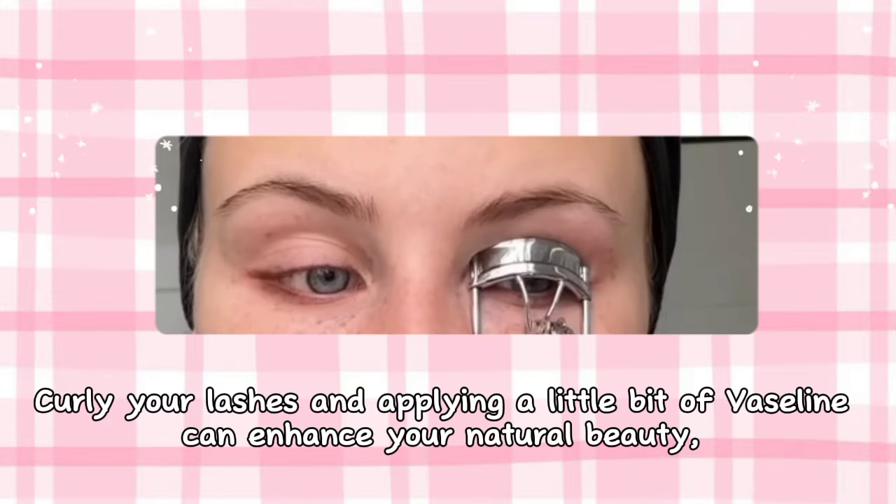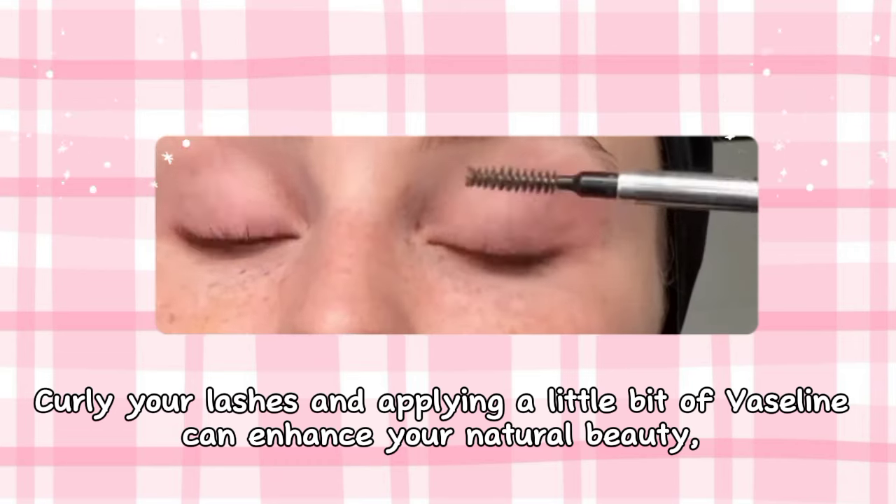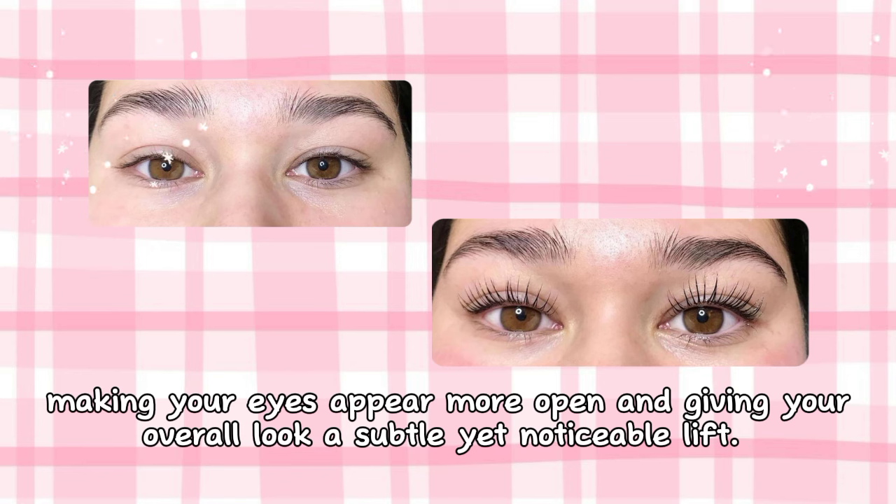Curling your lashes and applying a little bit of Vaseline can enhance your natural beauty, making your eyes appear more open and giving your overall look a subtle yet noticeable lift.